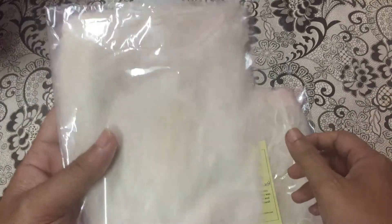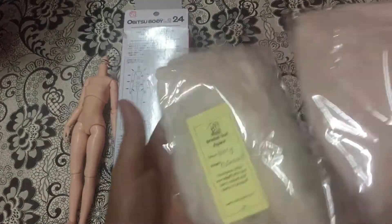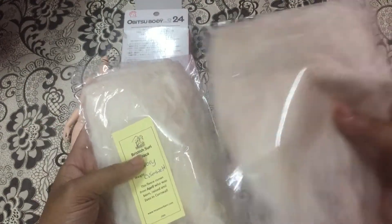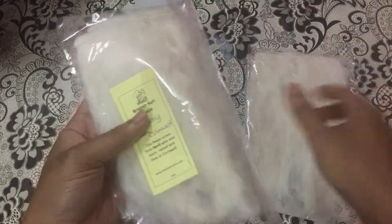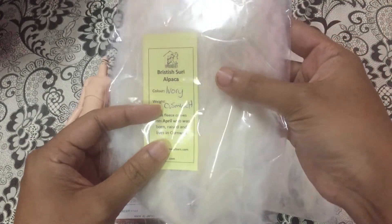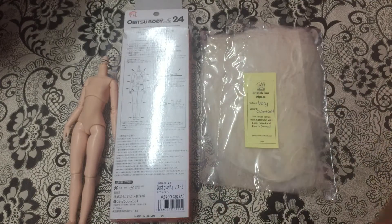Just wait and see! This is a weft, and I have 0.5 meters for each package, so basically I have one meter of weft total. I think it's more than enough for re-rooting. The color is ivory, as you can see — this is the alpaca weft.